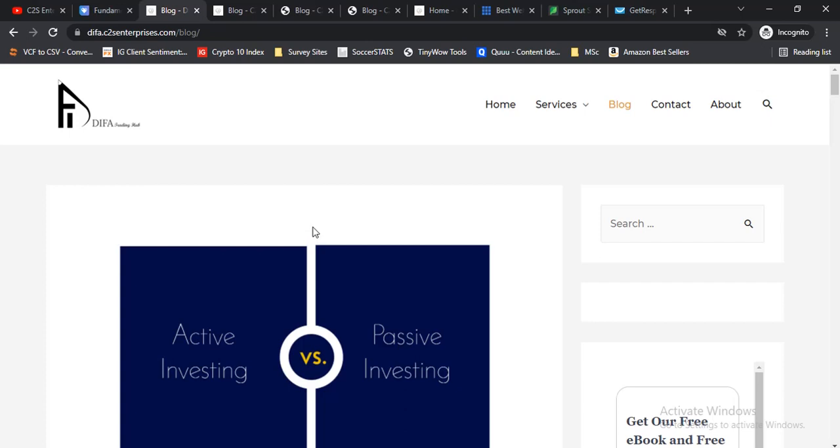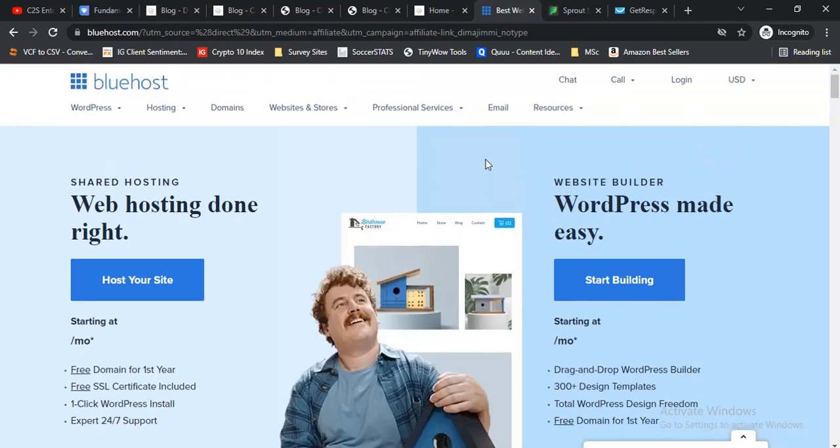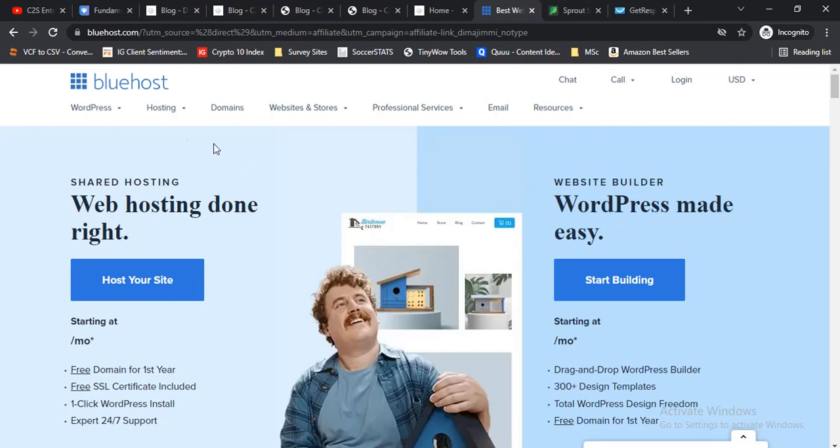Make sure to listen carefully and try to implement this. The first thing you need to do to start up a blogging business is to get a blog, obviously. There's no other service provider that can help you with this better than Bluehost — trust me, I use them. I have a WordPress site and this is actually how I did it. The link is going to be in the description below, so click the link and it will take you to their page.